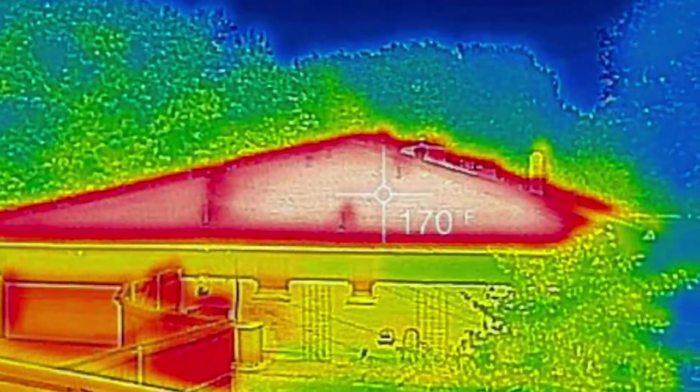Your attic temperatures can reach an excess of 150, 160, 170 degrees. Those extreme temperatures are cooking your cold air. Cooking my cold air?